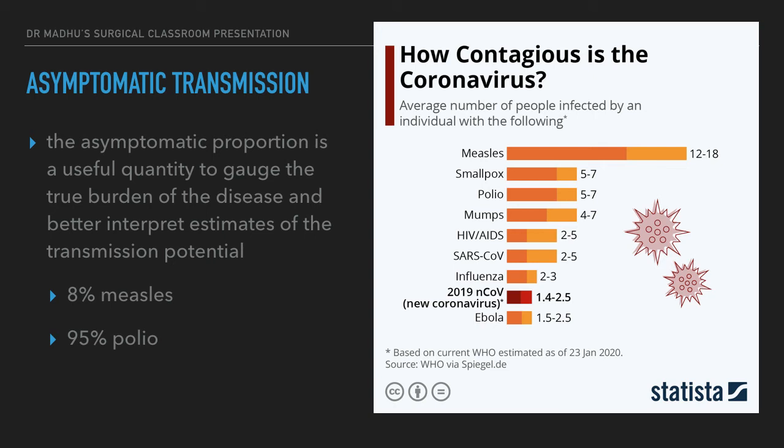The picture on the right shows the average number of people infected by an individual. For measles, the R0 is 12 to 18 — a patient with measles can infect up to 12 to 18 individuals. For polio, it is 5 to 7, with most infections being asymptomatic. For COVID-19, the number is 1.4 to 2.5 — a patient with COVID-19 can infect approximately 2 individuals in their vicinity. This was the data available as of January 2020.